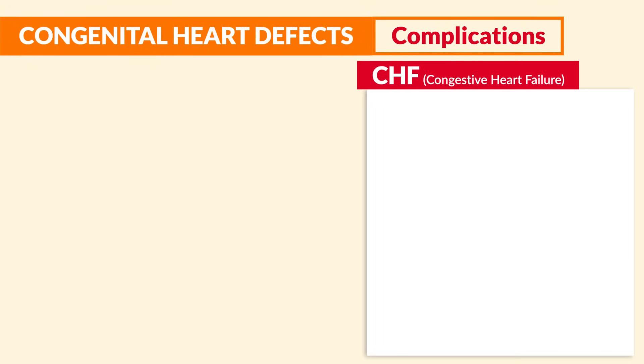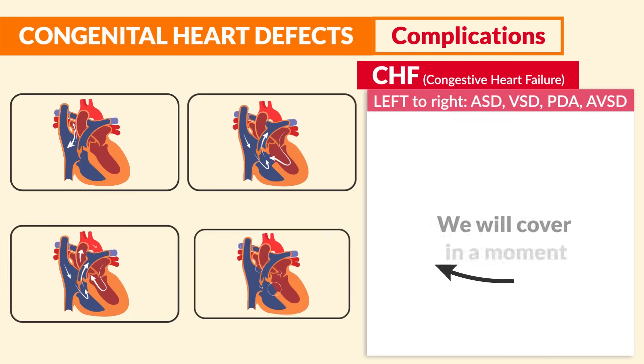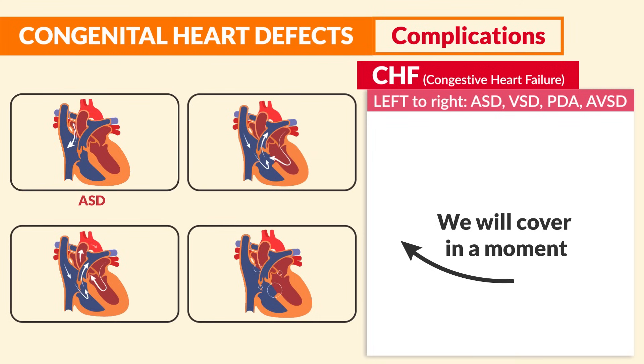Switching gears to CHF — congestive heart failure. This is most common in left-to-right heart defects, with ASD, VSD, PDA, and AVSD. These are far less deadly than right-to-left problems, as hypoxia is not a primary problem here. These defects come from holes in the heart's septum that push blood from the left side of the heart to the right side, overloading the lungs with too much blood flow.